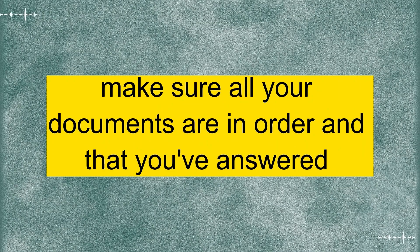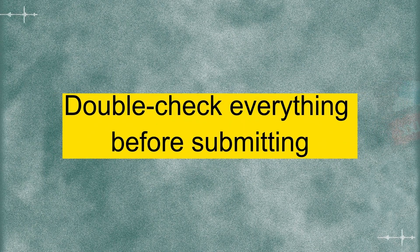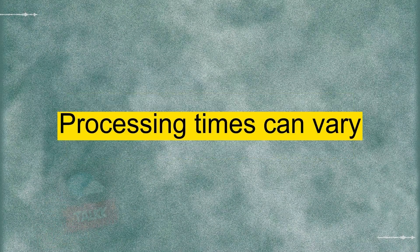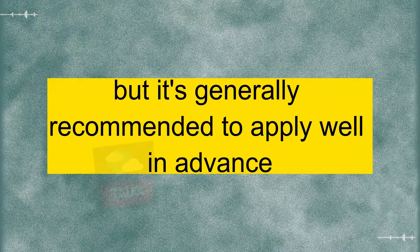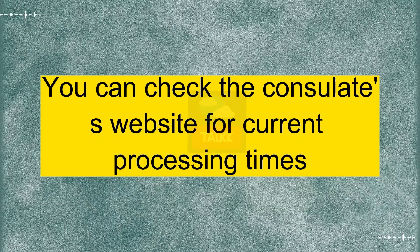Well, make sure all your documents are in order and that you've answered all the questions on the application form accurately. Double-check everything before submitting. Will do. How long does the processing usually take? Processing times can vary, but it's generally recommended to apply well in advance, at least a few weeks before your planned travel date. You can check the consulate's website for current processing times.